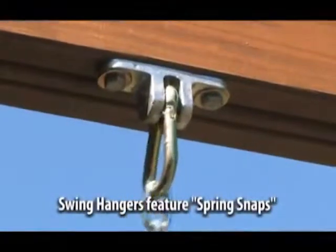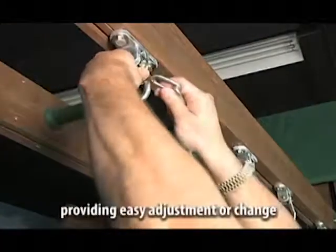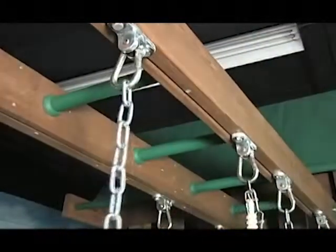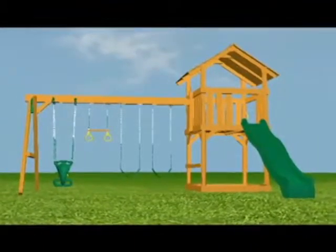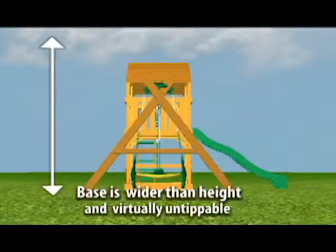Our exclusive heavy-duty swing hangers feature a built-in spring snap, making it easy to adjust the chain height, swinging activity, or simply removing the swings. Creative Playthings sets have all been engineered so that the base is wider than the height and are virtually un-tippable.